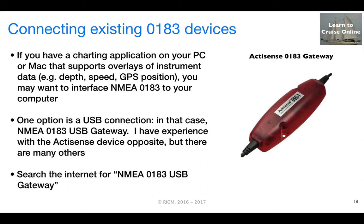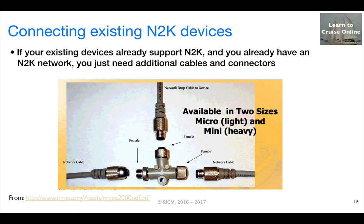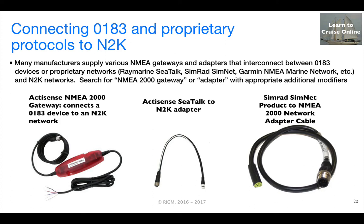If you want to connect one or more NMEA 0183 devices to a PC, there are a variety of gateway devices that feed NMEA data into your computer through a USB port. If you already have an NMEA 2000 network on the boat, connecting additional devices is normally just a matter of acquiring additional cables and connectors. There are also a variety of adapters that enable you to connect a 0183 device into your N2K network, or to various manufacturers' proprietary versions of N2K, such as SeaTalk or SimNet.